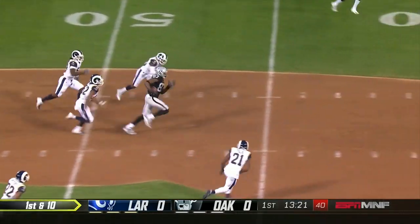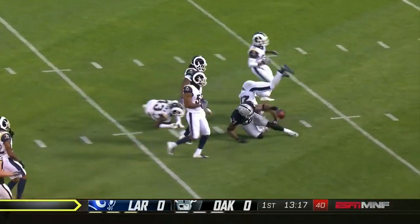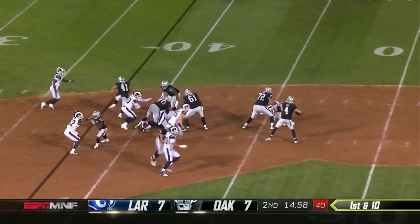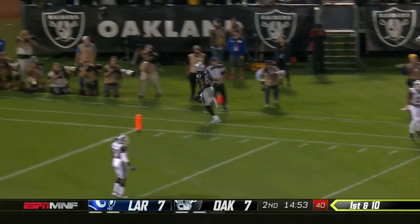Carve, quick slant, high throw, but caught by Jared Cook! Jump play, Raider! Young precocious star, opposite Jon Gruden, downfield, and complete again to Cook.